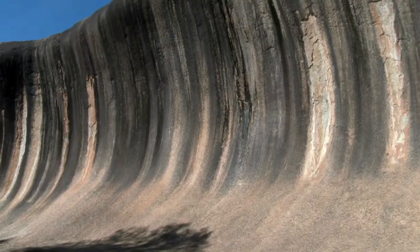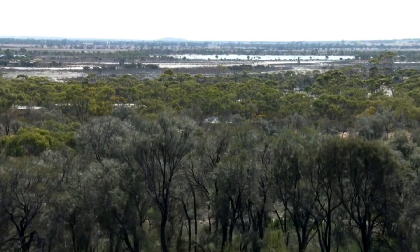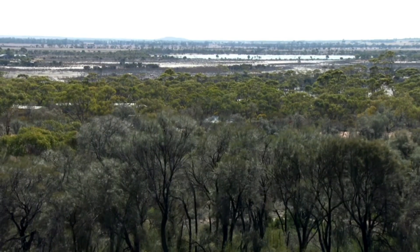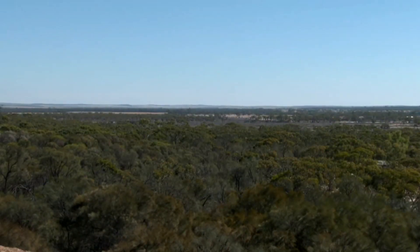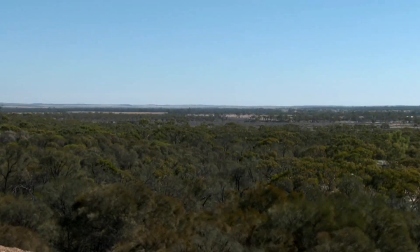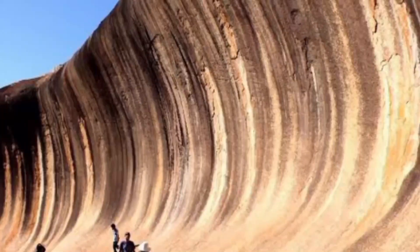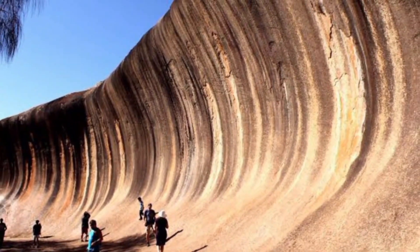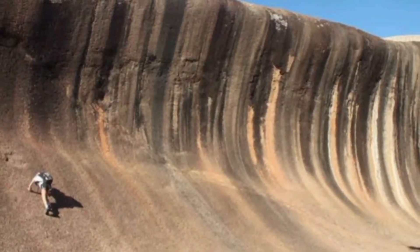The unique shape of Wave Rock is a result of weathering and erosion over millions of years. The process of chemical weathering, combined with the gradual erosion of the softer rock below the more resistant granite cap, has sculpted the rock into its distinctive wave-like form. Wave Rock stands as a testament to the natural forces that shape our planet and has become an iconic symbol of Western Australia.